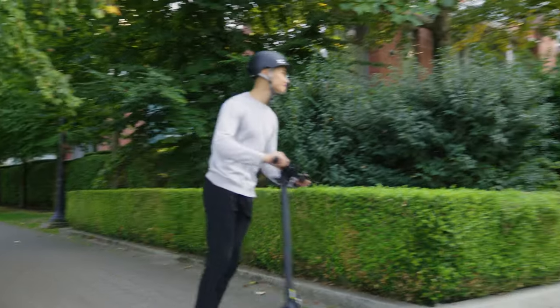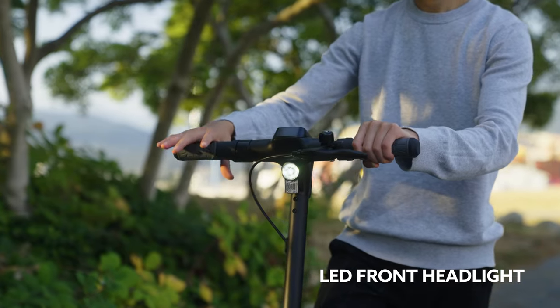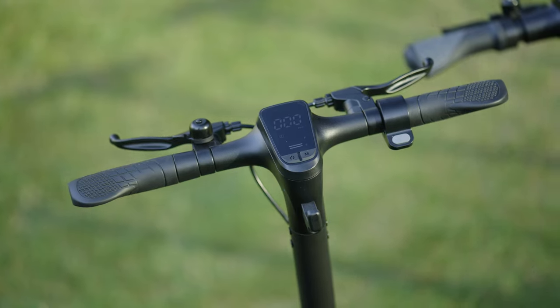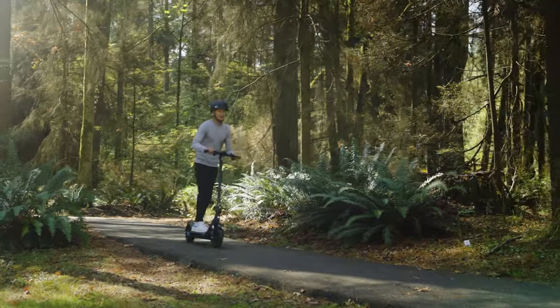The E50 comes with a high efficiency LED headlight and rear tail light that acts as a brake light when needed. Controlled by a keypad on the handlebar, the lighting system is powered by the main battery, ensuring your safety in the darkest of environments.